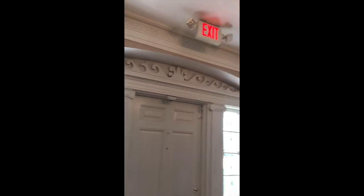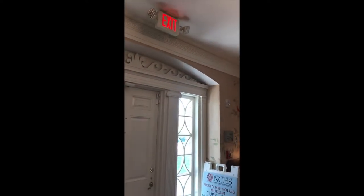Once again, we have very extensive millwork throughout here — the Greek key border, and this lovely molding detail above the doorway.